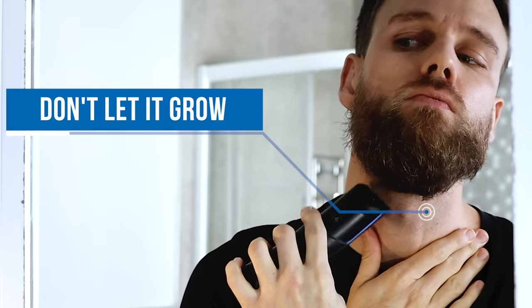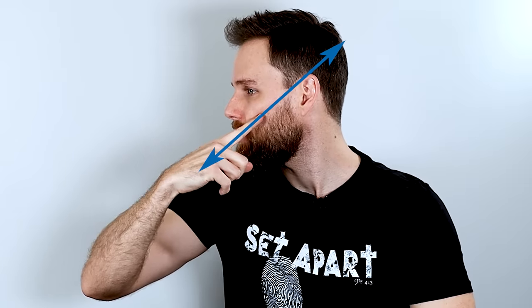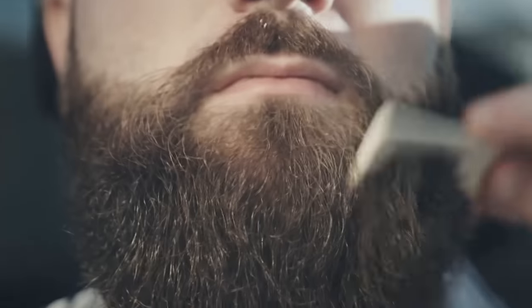Number one: the hair below on your neck — don't let it grow, you gotta cut it. Number two: the hair on your cheekbones, you want to shave that off. You'll have a line going from here straight down to the corner of your mouth — all the hair above that line on your cheekbones, get rid of it. Once you've got your beard to the length you want, all you gotta do is maintain it and trim it every now and then. Some people think your beard will automatically look great once it's grown, but it doesn't work that way. It's the same as the hair on top of your head — you need to cut it, trim it, style it. Same thing with your beard.